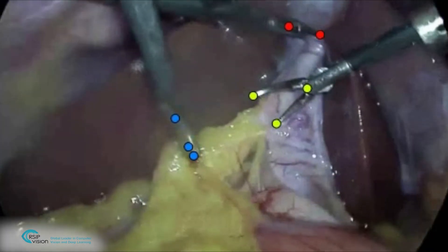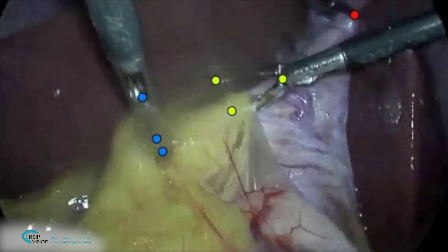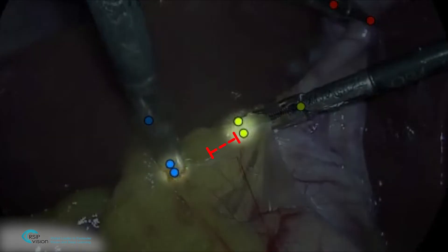Procedures such as sleeve gastrectomy, which rely on visual assessment of the distance from the pylorus in order to prevent damage, can accurately measure a safety distance prior to resection.